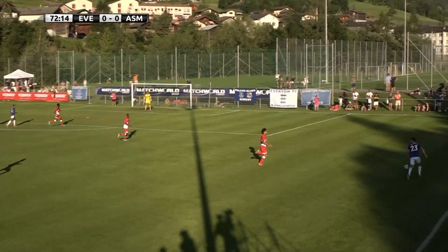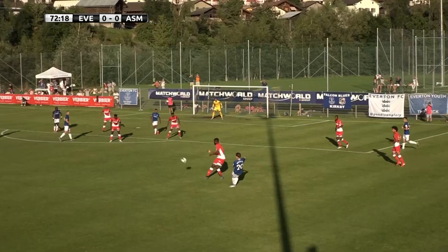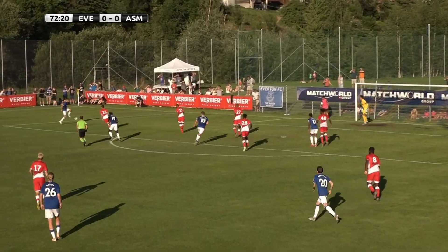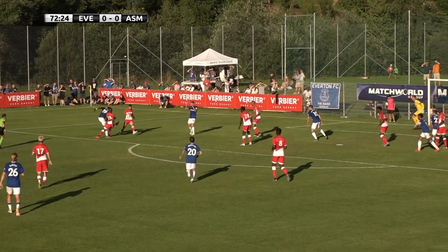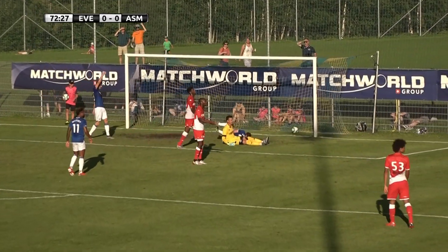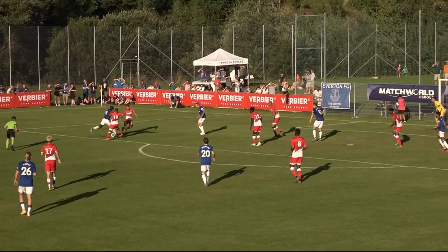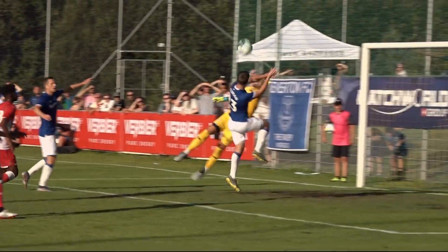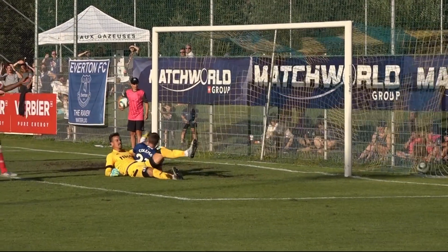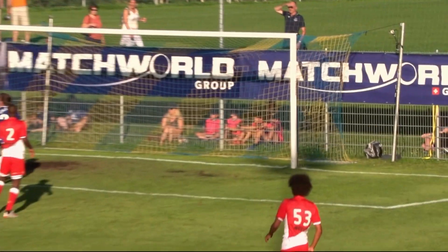Seamus Coleman screams for it from Sigurdsson, gets it, plays it back inside to Bernard, who drills it towards Lucas Dine on the far side. Back to Nias — shapes to shoot, works it onto his left foot — takes a deflection. Seamus Coleman has scored for Everton! The Toffees take the lead. Nias's shot loops over and Coleman takes a knock from a brave header, but he'll be okay.